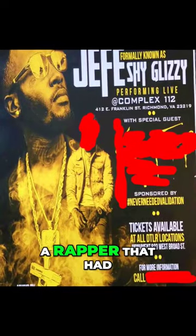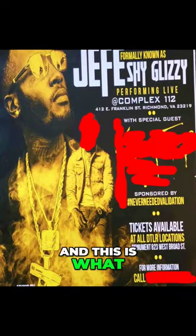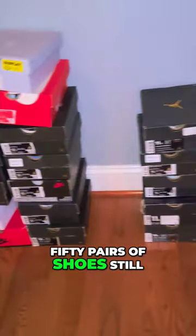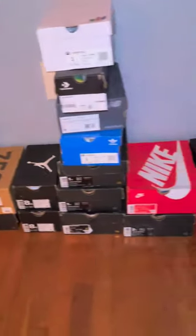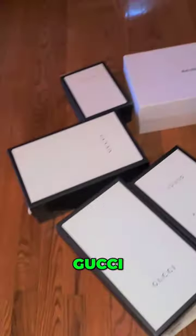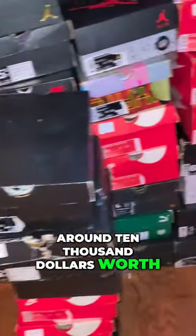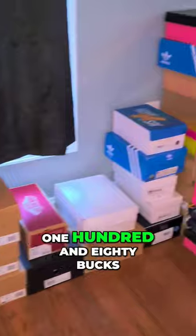Turns out the storage unit owner was a rapper that had performed with Shy Glizzy, and this is what the inside of the storage unit looked like. Over 150 pairs of shoes still in the box — Jordans, Nikes, Yeezys, Gucci, Louis Vuitton bag. Everything in beautiful condition. Around $10,000 worth of shoes and we only paid $180.